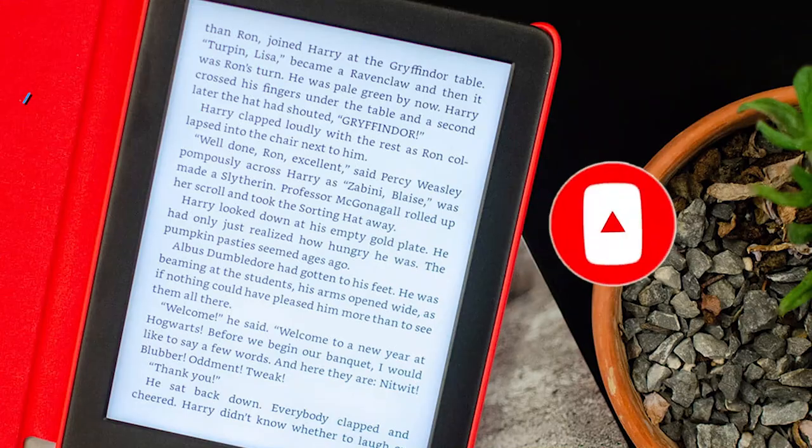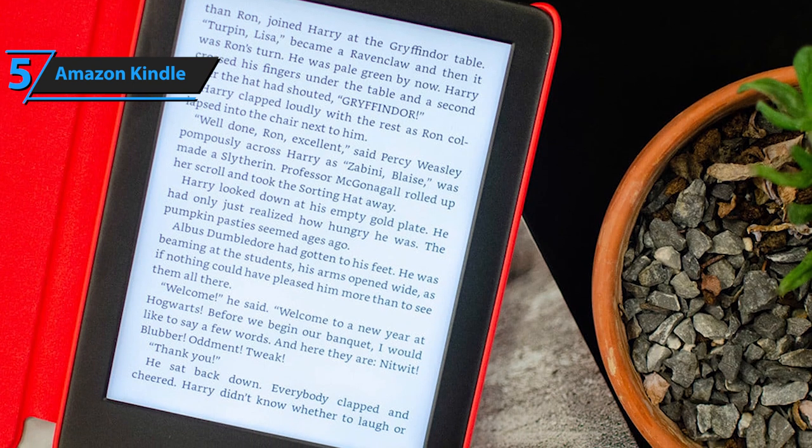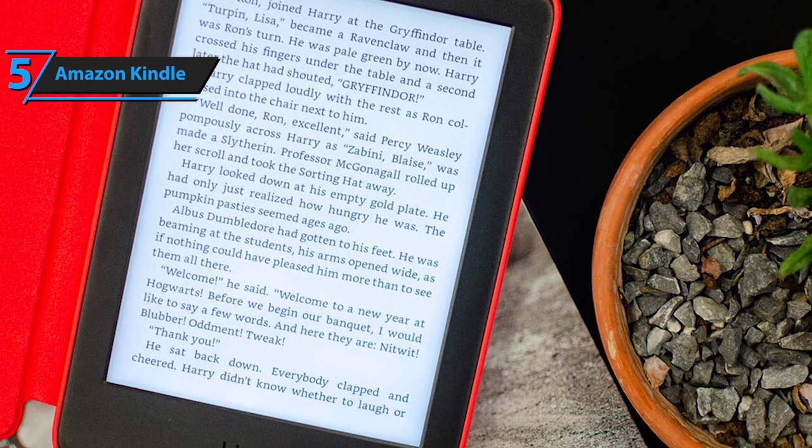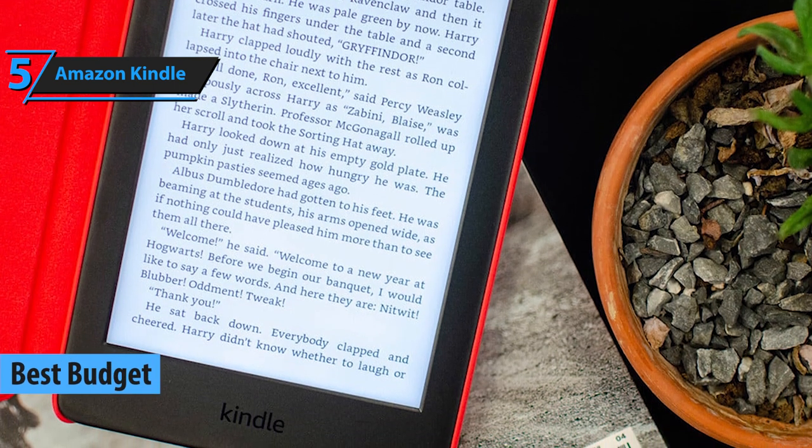Now let's get started. If you want to save a bit of money and at the same time get an e-reader of quite decent quality, we believe you should opt for the Amazon Kindle, the best budget e-reader available on the market in 2021.